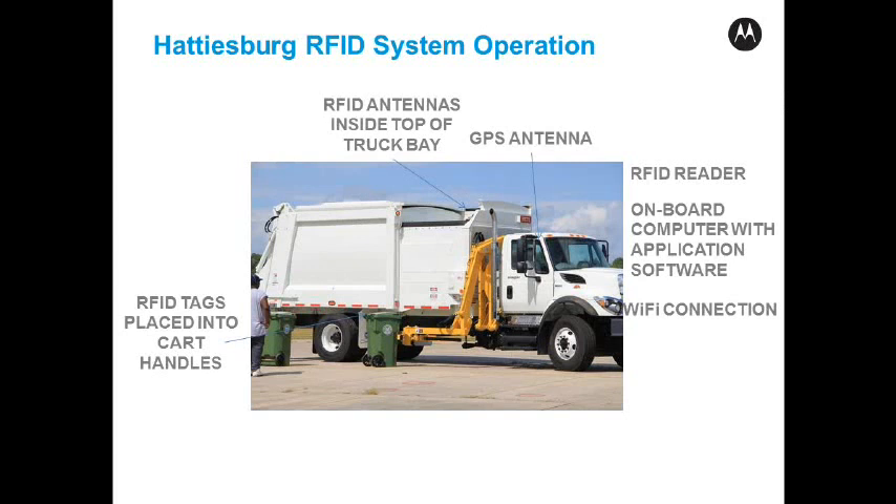The onboard computer can run in a batch mode, recording all of this and offloading its data to the office side of the solution when it gets back to, let's say, the dump area or wherever there's a Wi-Fi hotspot. We also have an ability through a wireless wide area network to communicate in real time with the office application. This is how things generally work at the truck level.